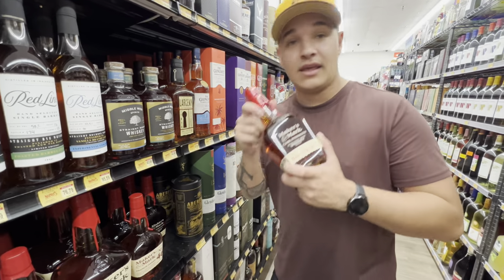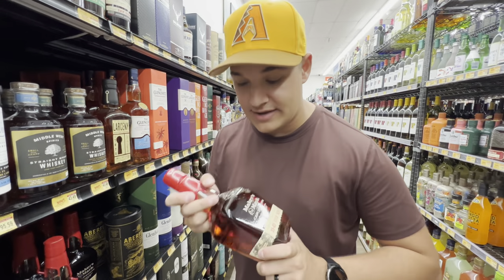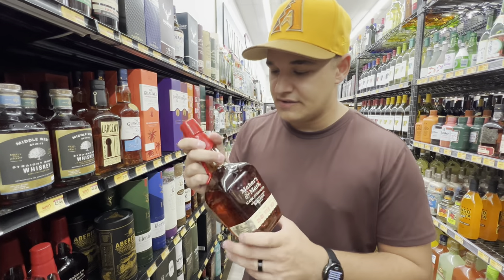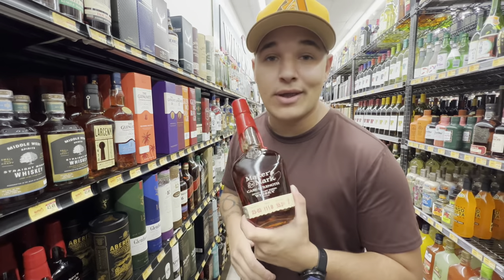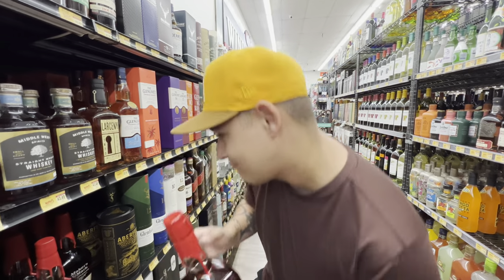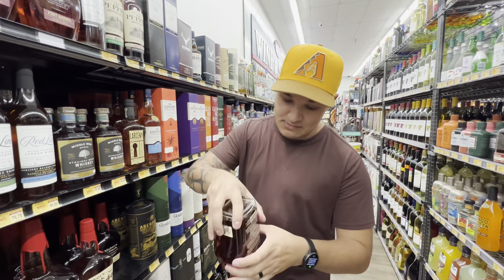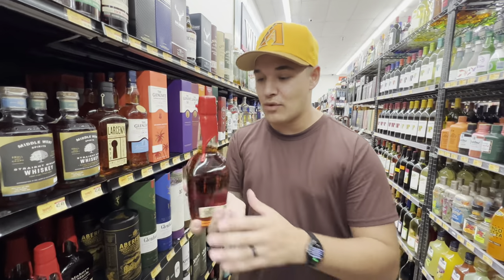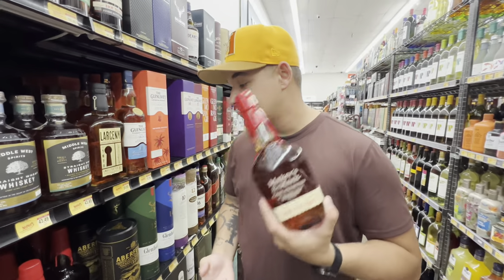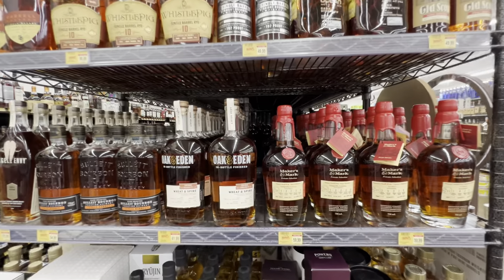If you like Weller 107 or Old Weller Antique, this won't taste the same — it's not as sweet, a little different — but the Maker's Cask Strength I can't recommend enough. Most stores that you shop at probably carry it. A lot of times you'll find bottles with the wax dipped all the way down. Go pick yourself up a Maker's Cask Strength if you haven't yet — every time I run out I go buy another bottle.